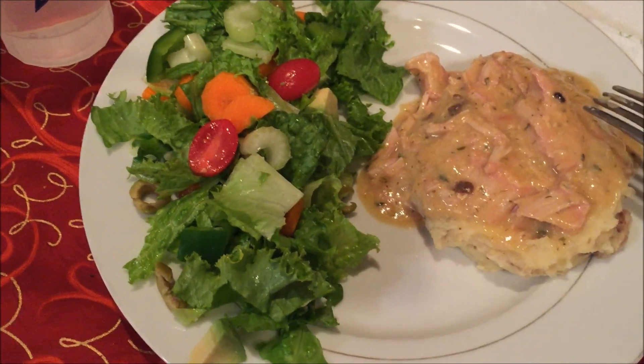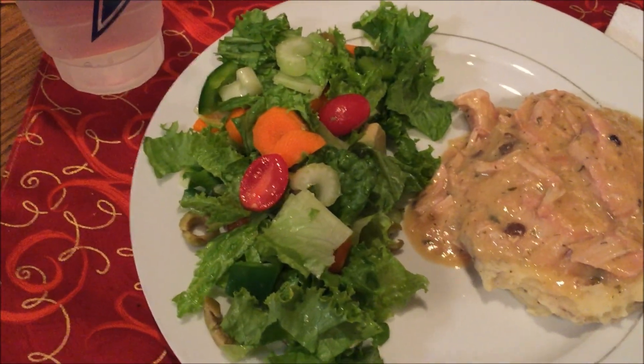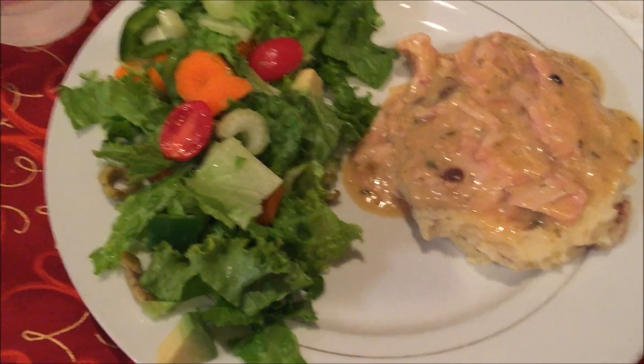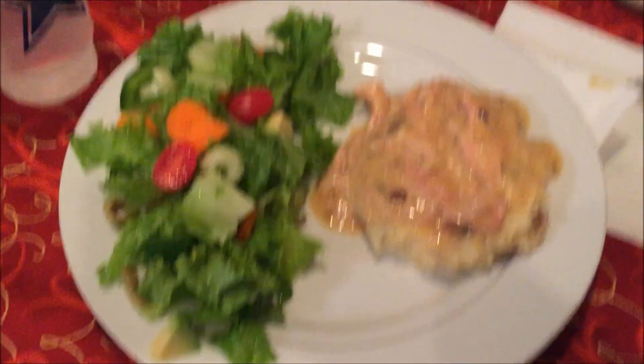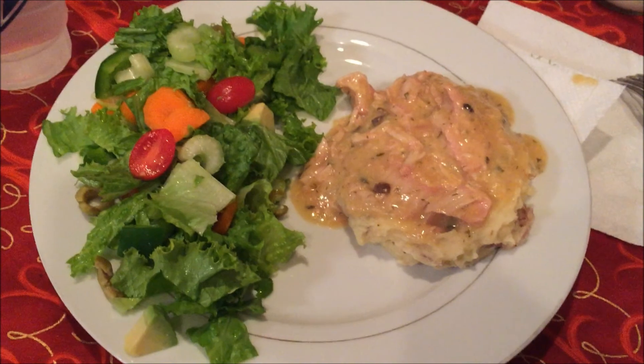I haven't been buying the ranch dressing packets — I've been making the homemade ranch dressing mix that I got from How Jen Does It. I'm obviously a big fan of hers and have been copying her a lot this week.